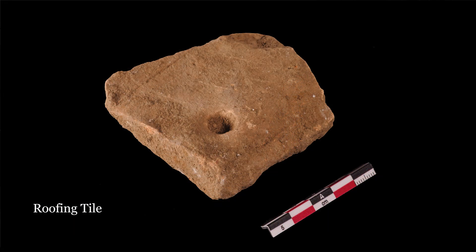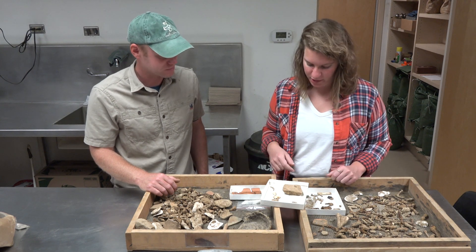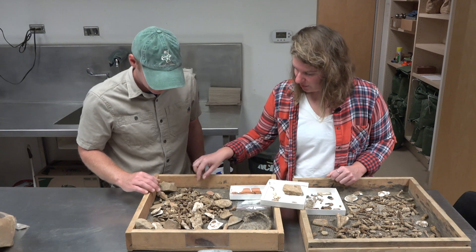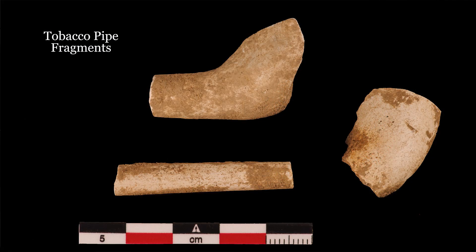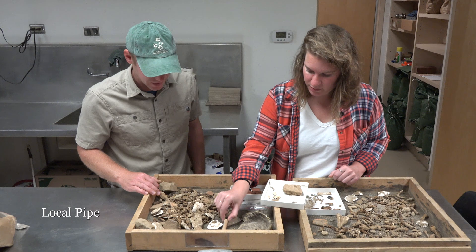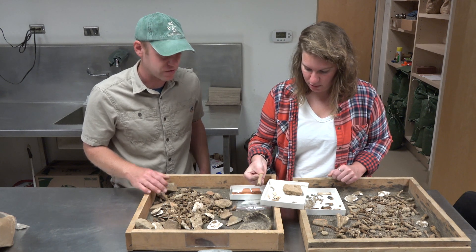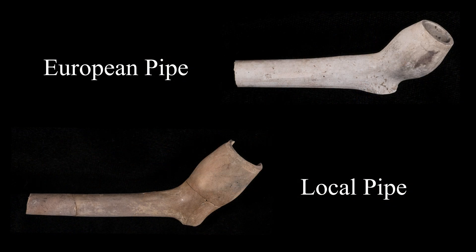It's a roofing tile. This hole that you see here in the roofing tile would have been how you would adhere the tile to the roof of your building. And we've got lots of tobacco pipe fragments, including this really tiny one — very cool. We've also got a local pipe as well. You can tell local pipes from European-made pipes because of the color of the fabric — a lot of times Chesapeake pipes are much more red or brown.